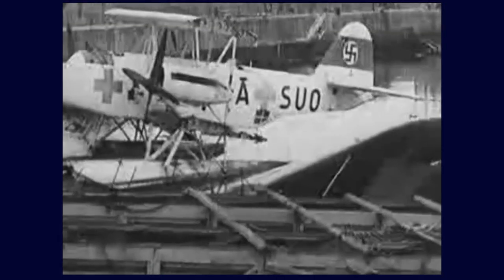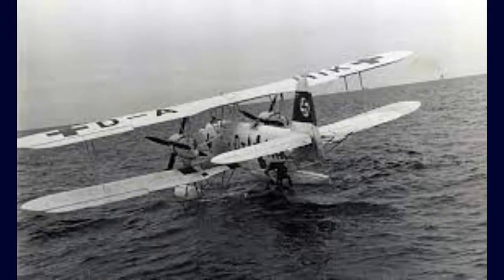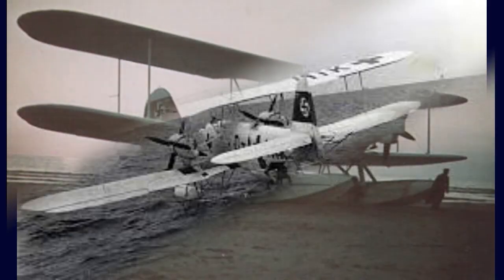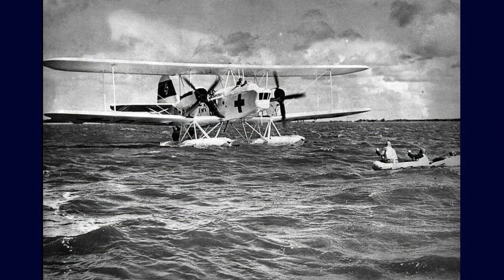The Heinkel He59 remains a piece of aviation and maritime warfare history during World War II. It highlighted the crucial importance of rescue and logistical support aircraft in naval operations.